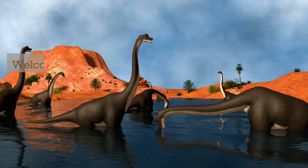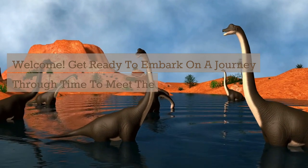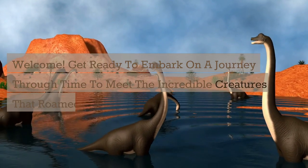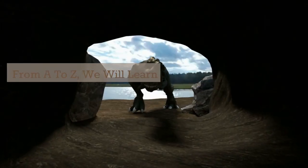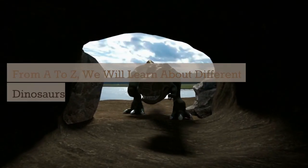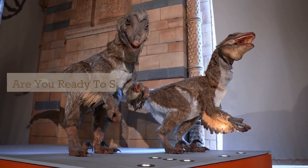The Alphabet of Dinosaurs — welcome! Get ready to embark on a journey through time to meet the incredible creatures that roamed the Earth millions of years ago. From A to Z, we will learn about different dinosaurs and their unique features. Are you ready to start? Let's go!